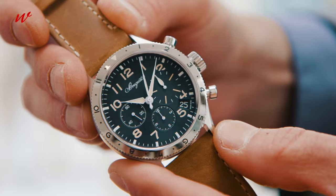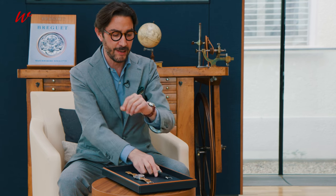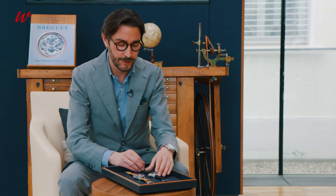I will speak about my crush, the reference 2057, the military one, as it's inspired by the legendary reference delivered in 1955 to the French Air Force, which had many generations.